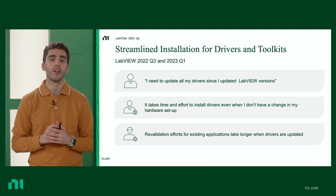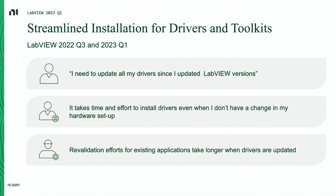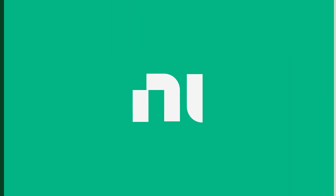And for saving you time, we're continuing the work from the previous release of streamlining the installation of drivers and toolkits. We understand the pain points of having to update your drivers and toolkits with every release of LabVIEW, and now you won't need to unless you're looking for new functionality. You can get all of this by downloading LabVIEW today. Thanks for watching.